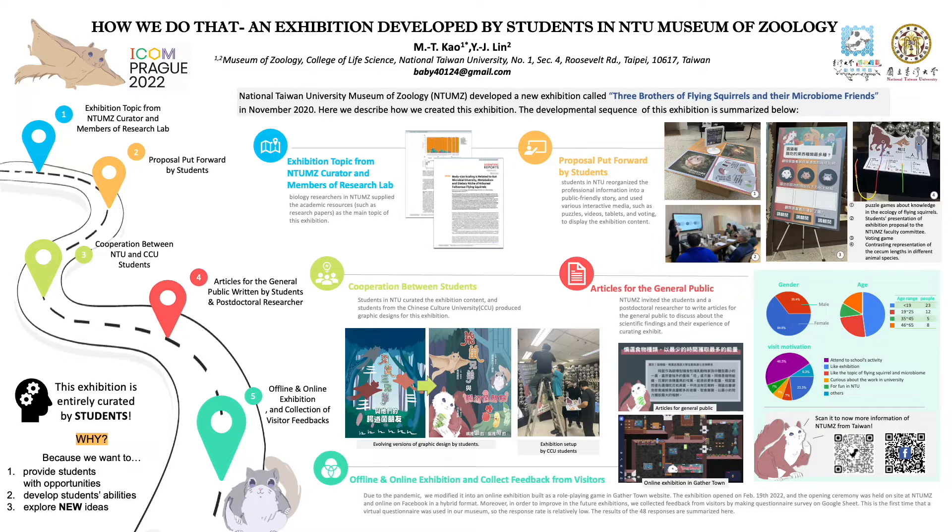Why did we do that? It's not only because we want to provide students more opportunities to develop their abilities — we can also learn from younger generations to explore new ideas.